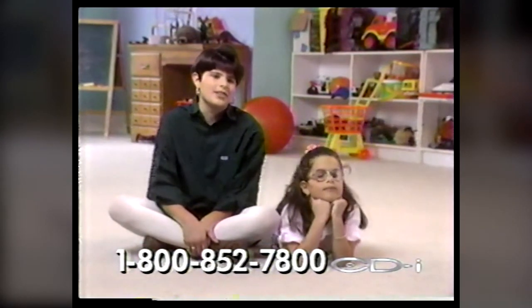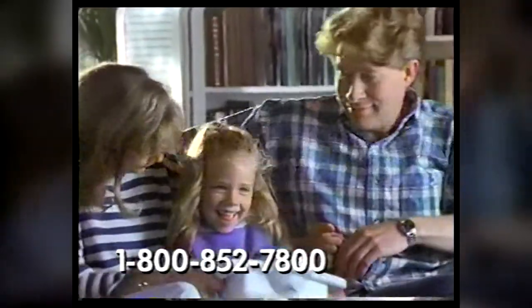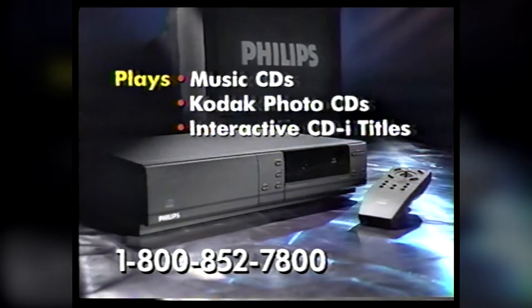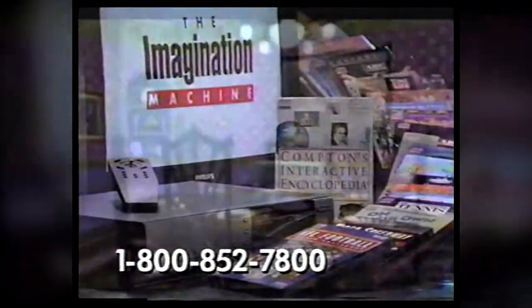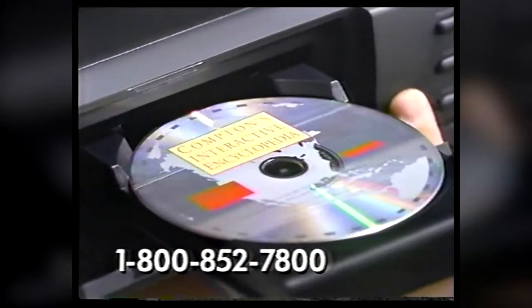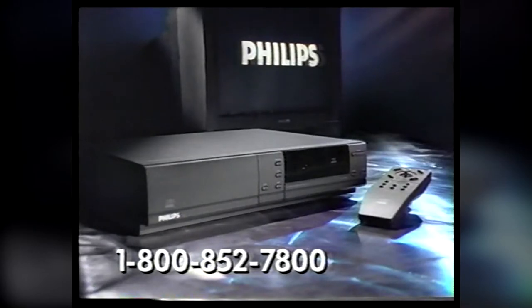There are so many things that you can do on it. Knowing how much they use it, I think we should have bought two. Philips CDI is available in thousands of retail stores. You might expect to pay over $1,000 for an entertainment system that does this much, but now you can own a Philips CDI player for only $499. You can choose from more than 100 interactive titles beginning at only $15. During this special TV promotion, we'll include Compton's Interactive Encyclopedia on Disc — a $299 retail value — yours free during this limited-time offer. Call the number on your screen now for a free brochure and the location of your nearest CDI retailer.